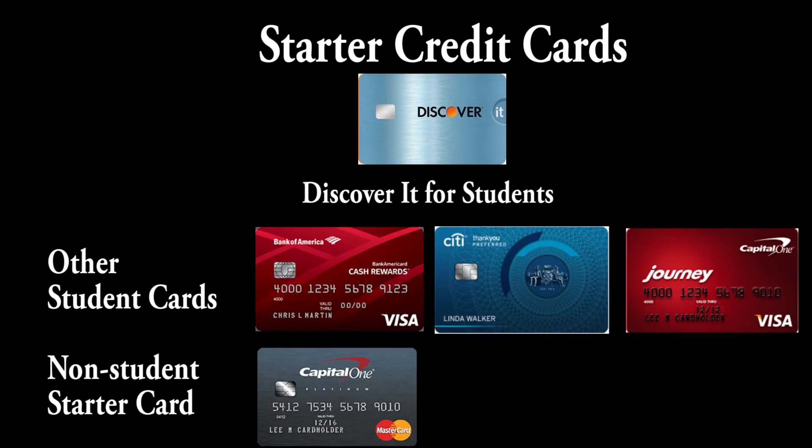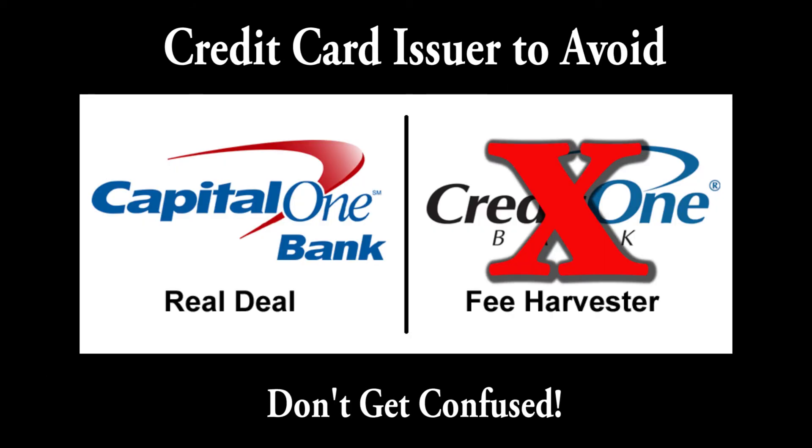The other cards on the screen are also okay, but the one I would absolutely tell you to avoid is anything by Credit One. They make you basically pay to own a credit card, which you definitely don't have to do even as a beginner.